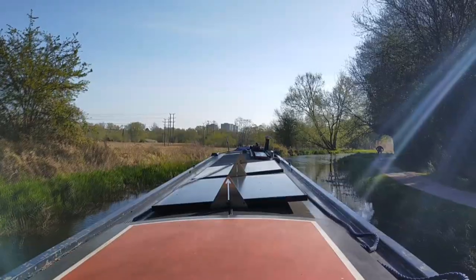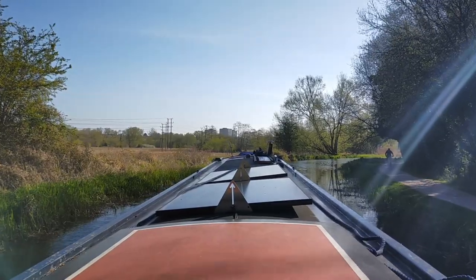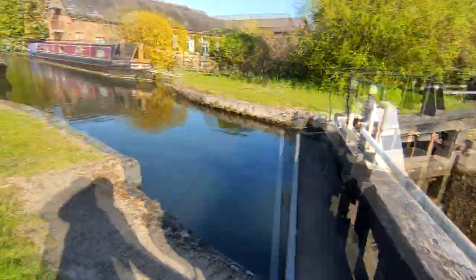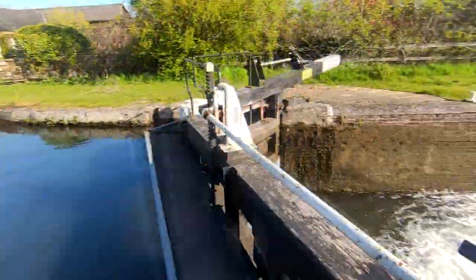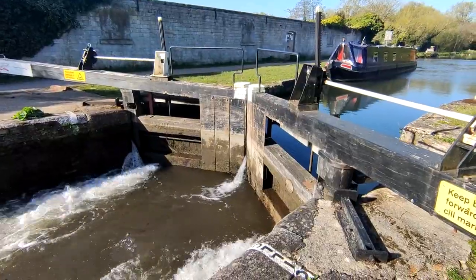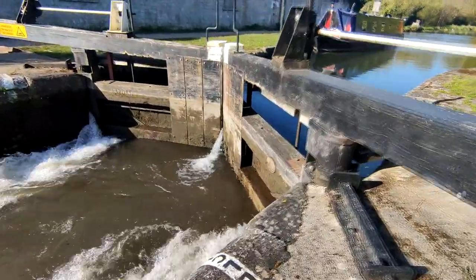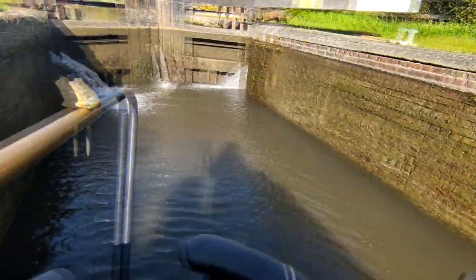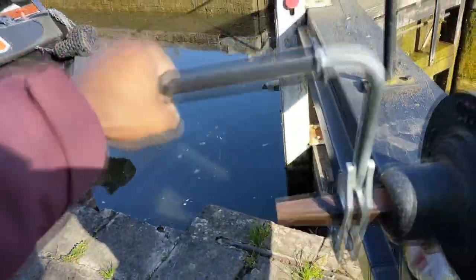If you notice in the footage, something quite strange was going on — I was doing the lock paddle, just a little bit, because we're practicing swapping our roles. I usually do the steering and Sam usually does the locks, but our goal this summer is to have one day where I do all the locks and Sam does all the steering. We'll see — but yes, we did try that, then swapped back.